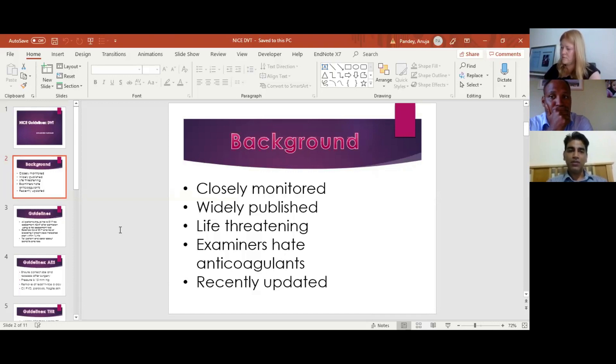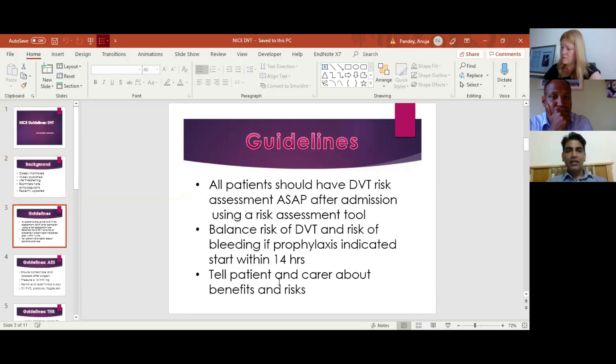The DVT guideline by NICE has been recently updated, so it could be a hot topic. The guideline says that all patients seen by orthopaedics should have a DVT assessment as soon as they present for admission. There is a risk assessment tool where you consider the patient's comorbidities, mobility status, and bleeding risk. You must balance the risk of DVT versus the risk of bleeding from the prophylaxis you give. If you decide on chemical prophylaxis, it should ideally be started within 14 hours, as per the NICE guidelines.